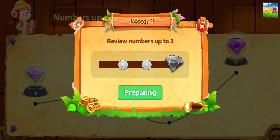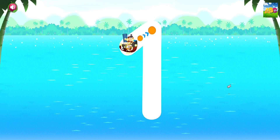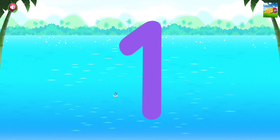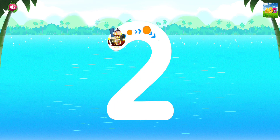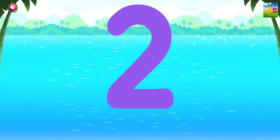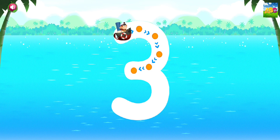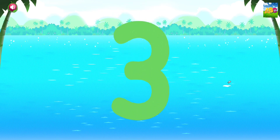Review numbers up to 3. Trace the number. 1. Good thinking! Trace the number. 2. Good going! Trace the number. 3. Woohoo!